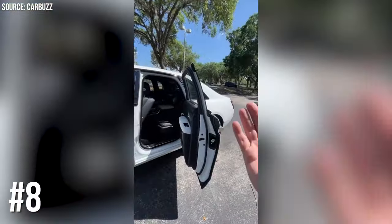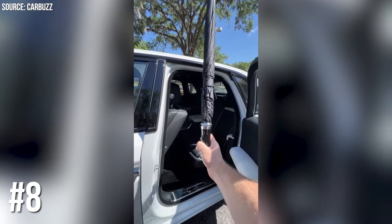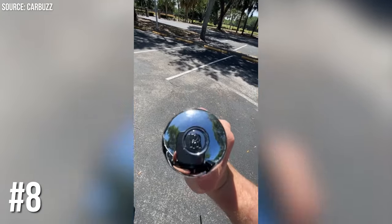Number 8: Rolls-Royce's Umbrellas. Rolls-Royce ensures you never get caught in the rain by including umbrellas built into the doors. It's like having your own portable butler, minus the tea and sympathy.